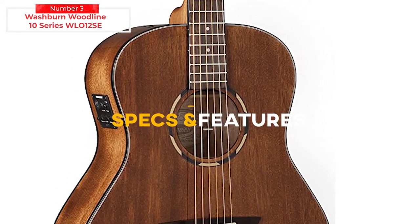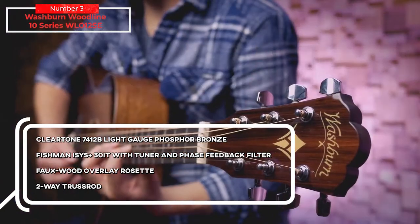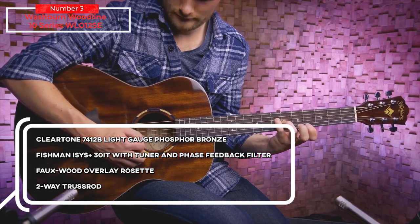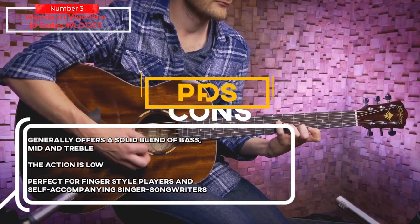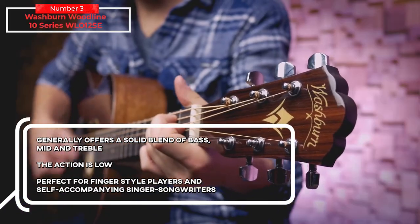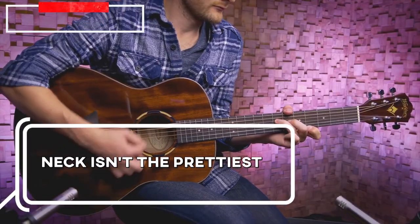Key specs and features: Cleartone 74-12B light gauge phosphorus bronze strings, Fishman Isis Plus 301T with tuner and feedback filter, two-way truss rod. For the pros: generally offers a solid blend of bass, mid, and treble; the action is low, perfect for fingerstyle players and self-accompanying singer-songwriters. For the cons: the neck isn't the prettiest.